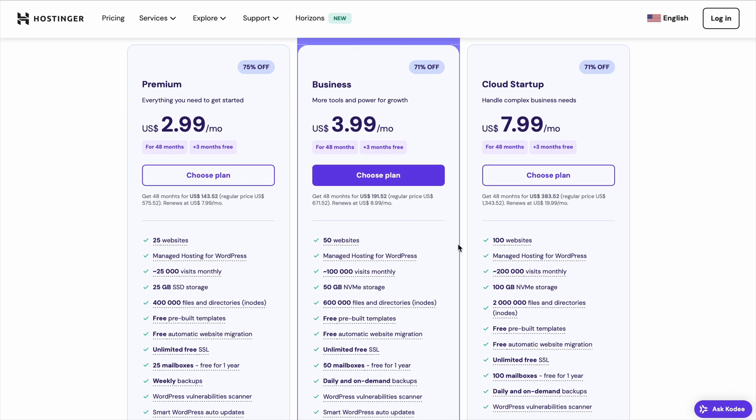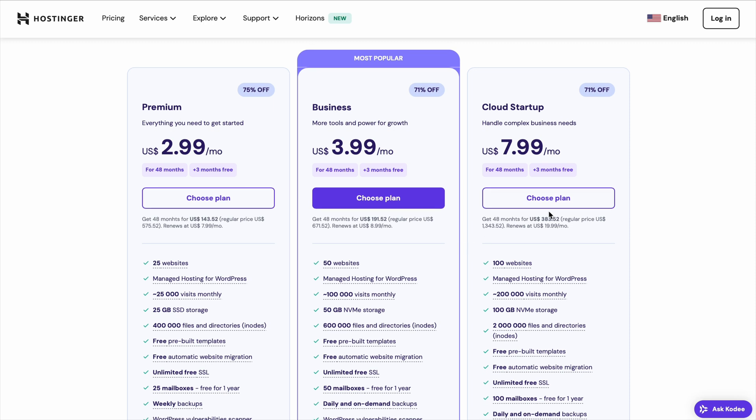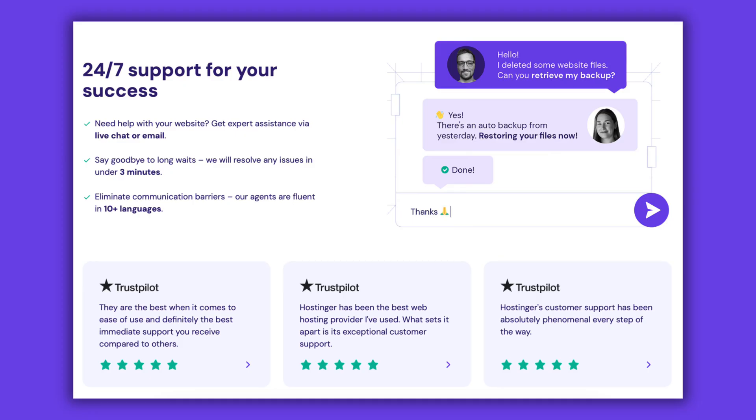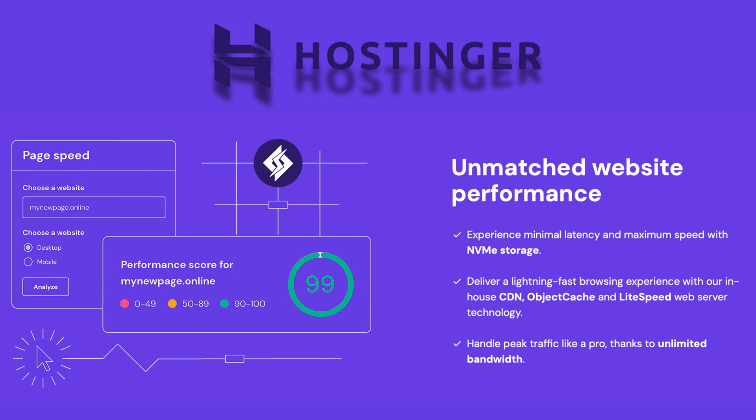Stick around until the end, because there's a simple trick most people don't know that can help you save even more. Hostinger is known for being one of the most affordable web hosting providers, but that doesn't mean it sacrifices quality. It offers fast loading speeds, solid uptime, and an easy setup process that makes it one of the best choices for beginners and experienced users alike.